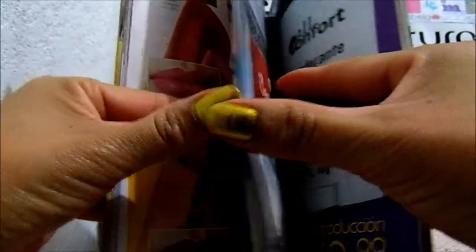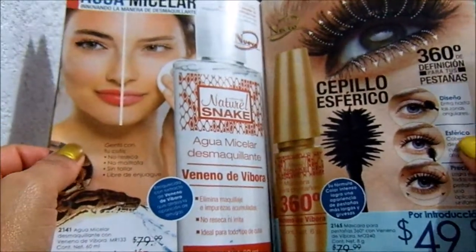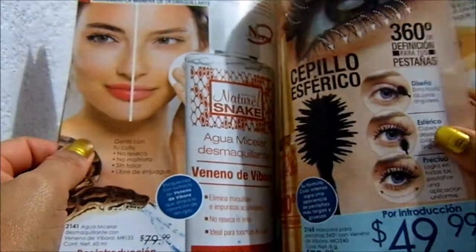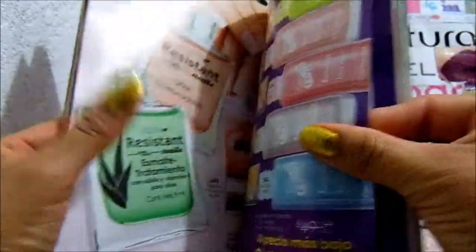Delineadores, labiales. Cepillo esférico 360. Desmaquillante. Me gusta el desmaquillante con veneno de víbora. Ese me gustó. Barniz.